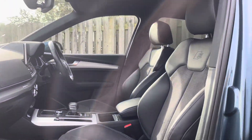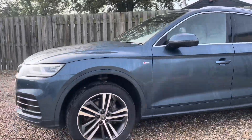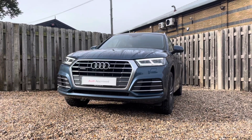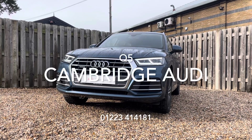Thank you for taking the interest in this stunning approved used Audi Q5. For more information, please contact Cambridge Audi on 01223 414 181. We hope to hear from you soon!